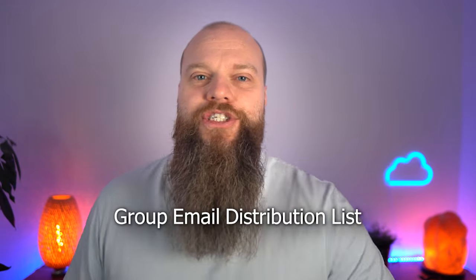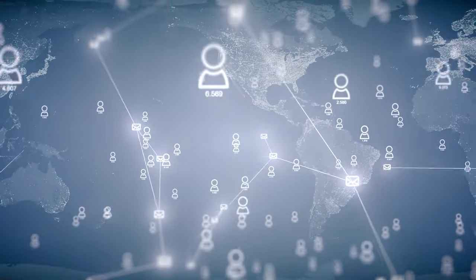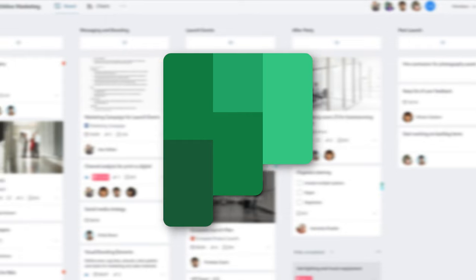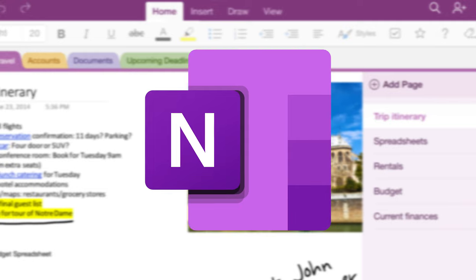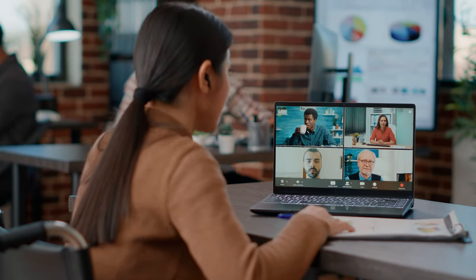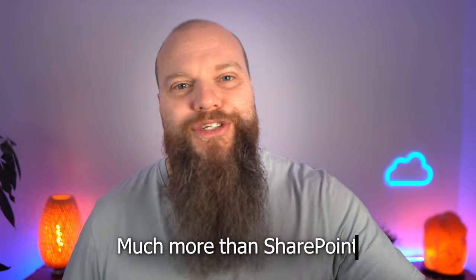You'll get a group email distribution list, perhaps called Finance, and all members of that group will receive emails sent to that list. You'll also get a finance group calendar so you can plan your work, a finance Microsoft Planner to manage projects and who's doing what, and a finance OneNote so the whole finance team can take notes. You can then introduce Microsoft Teams for group chat and conversations, bringing all those applications together. Your modern business is about much more than SharePoint.